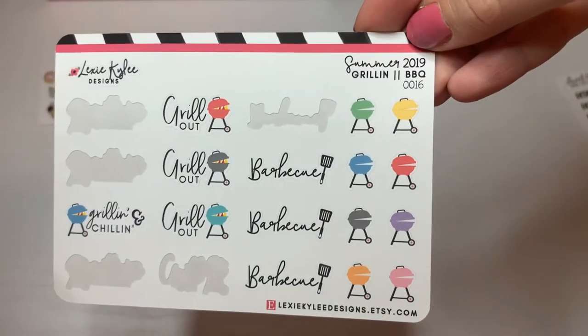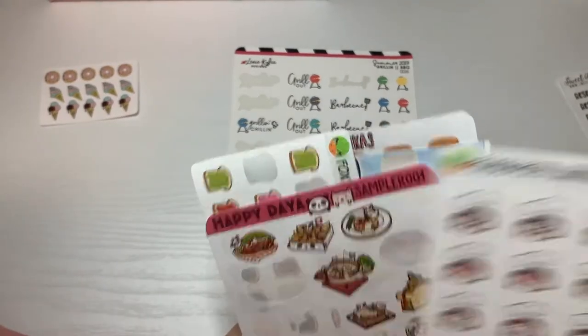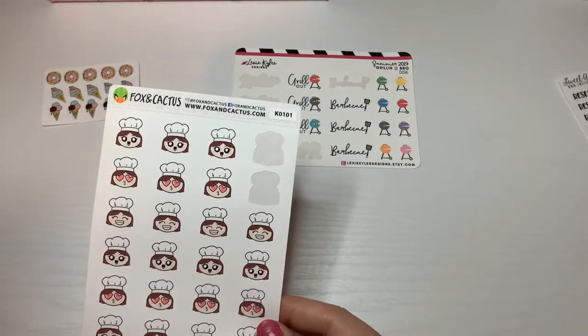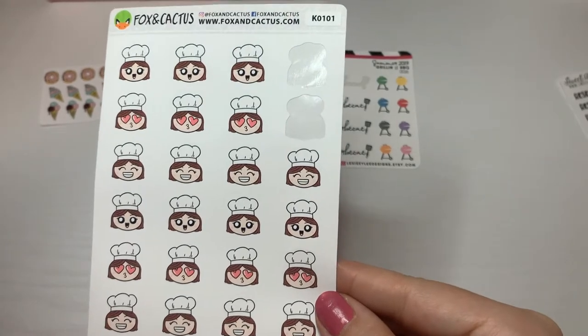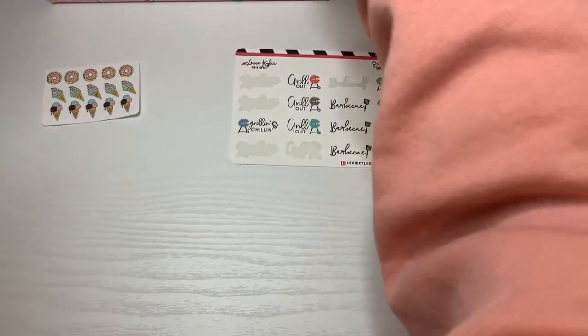These are called Summer Grillin' 2019 BBQ from Lexi Kiley Designs. These — Chef — do I want this in cooking? Yeah, I'm going to put this in cooking. This is Fox and Cactus, so let me find cooking — oh here we go — put that there.